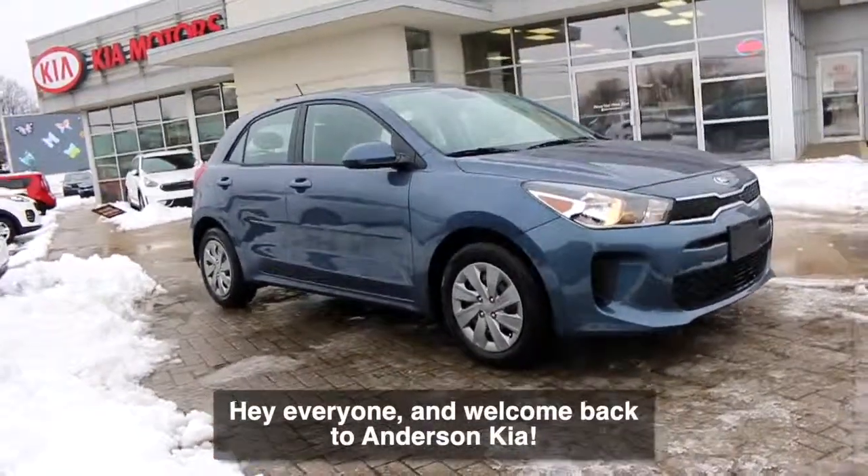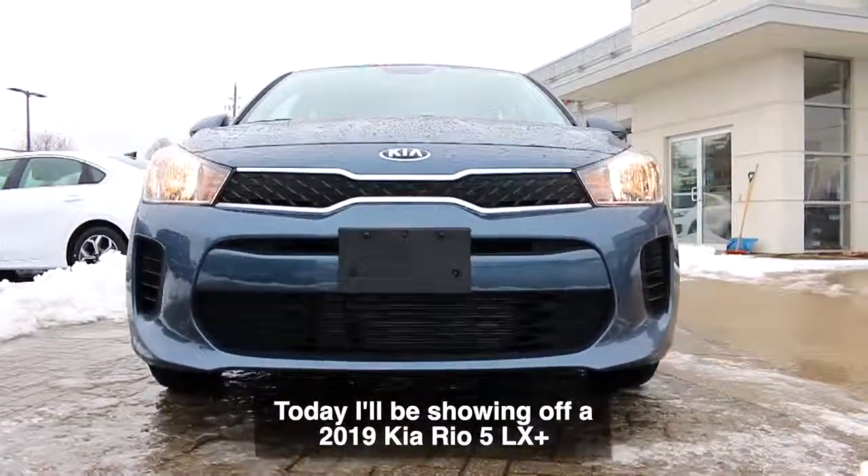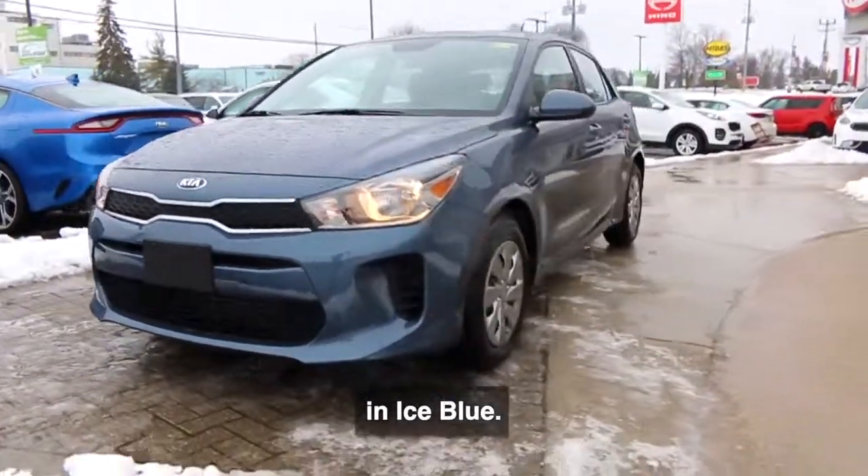Hey everyone and welcome back to Anderson Kia. Today I'll be showing off a 2019 Kia Rio 5 LX Plus in ice blue.